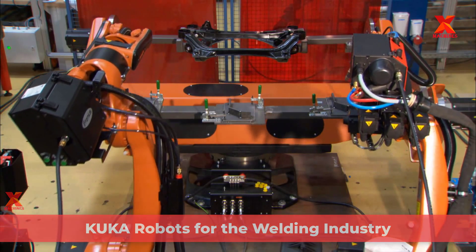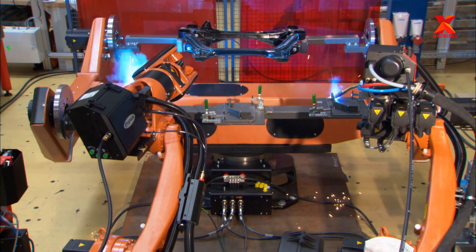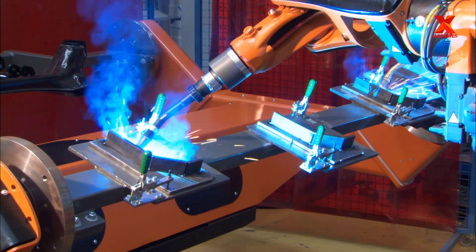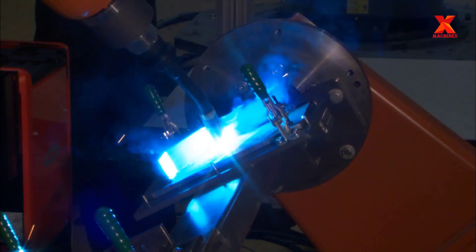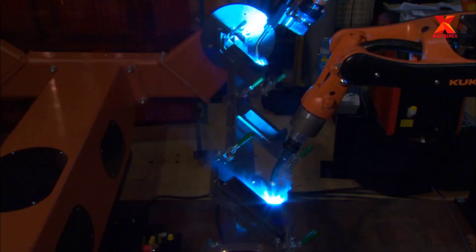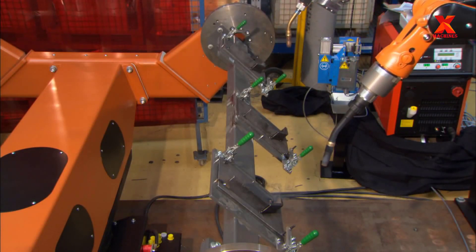Robotic arc welding is one of the most popular welding processes in industrial settings because of its speed and ability to process many metallic materials. In this scene, we will explore the advantages of using the KUKA robot in welding. KUKA is one of the world's leading suppliers of industrial robots, with core competencies in the development, production and sale of industrial robots, controllers and software.